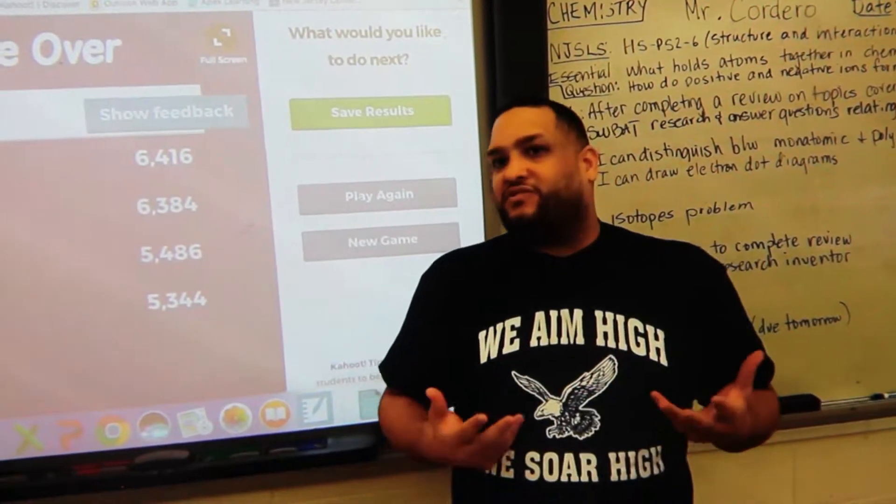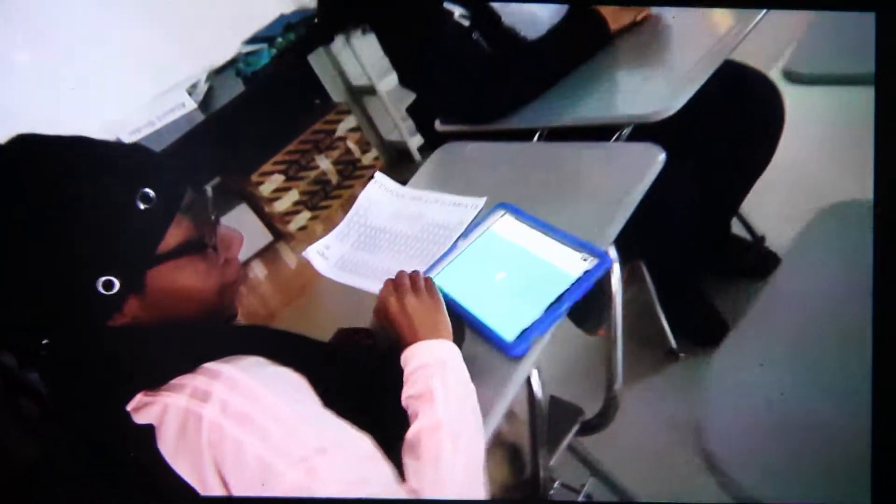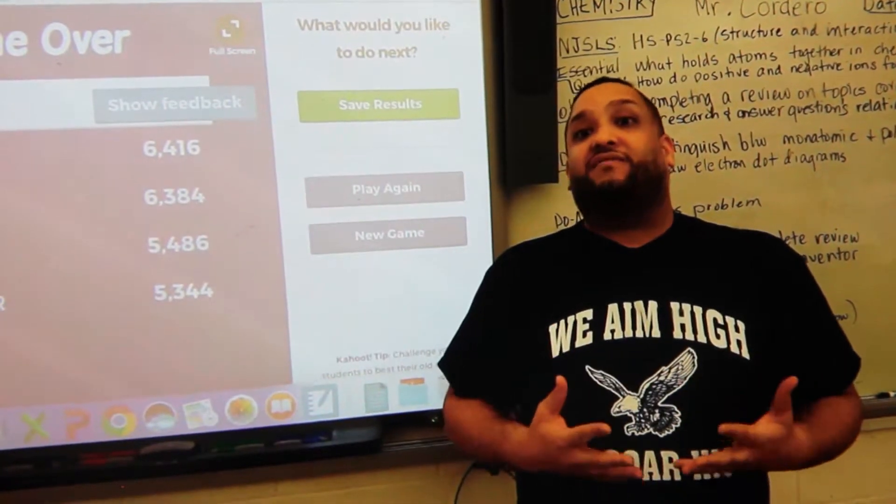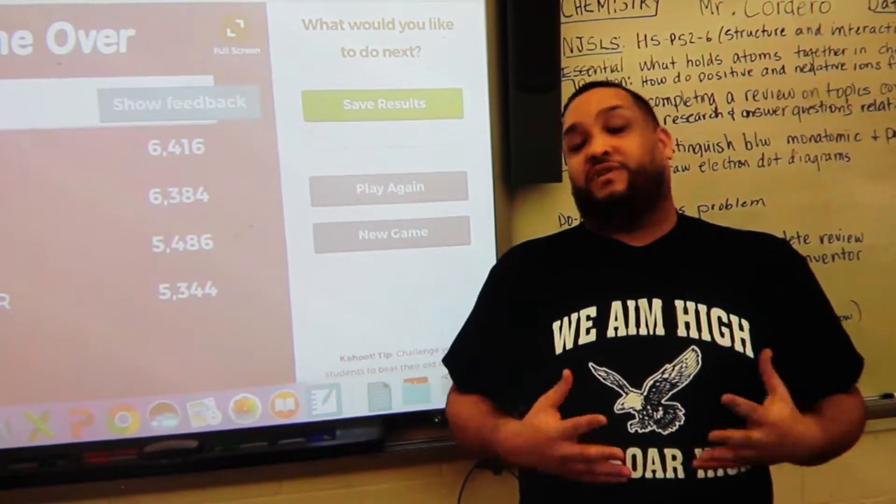Technology improves me being future ready in my field because the internet has a lot of access. I can look up a lot of things, it can get me places. It's easier for every learner to be reached through technology — even use of cell phones, laptops or MacBooks and computers where we can have stations and rotations, and students are able to interact with one another and build upon those real life skills necessary to be successful in the real world.